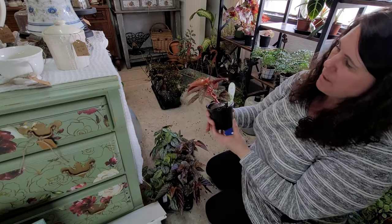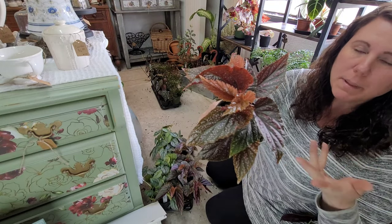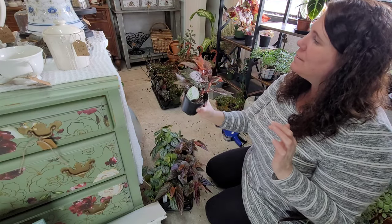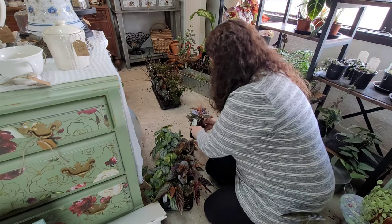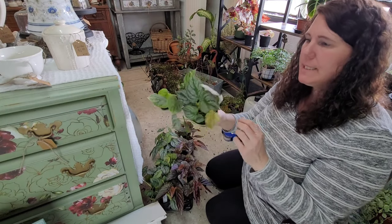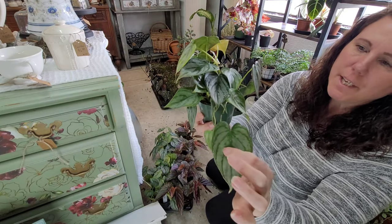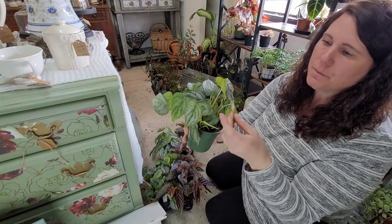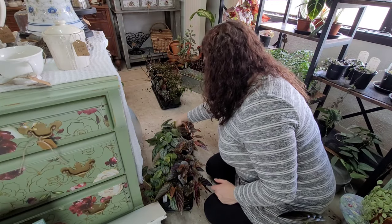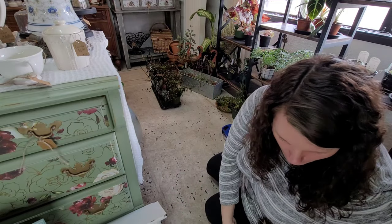This is a Begonia called Pink Spot — obviously named for the little pink spots all over its foliage — just a really pretty, different begonia. And then this is a Silver Leaf Philodendron with really pretty silvery variegation. I think this one's a trailer, so that'll be a nice one — it's always great to have some trailing plants in your repertoire.